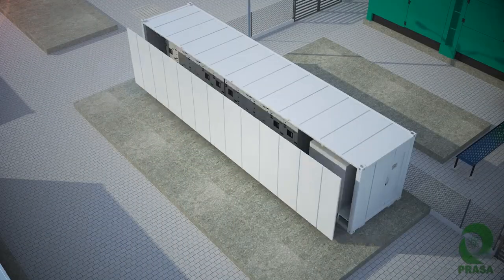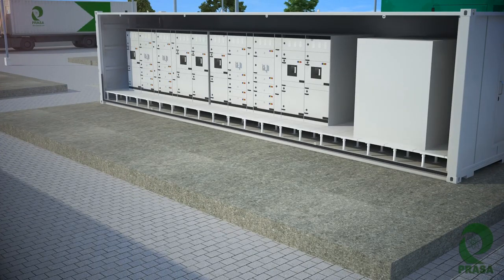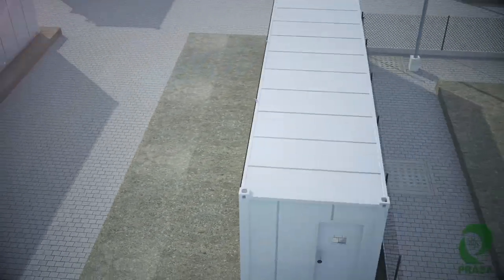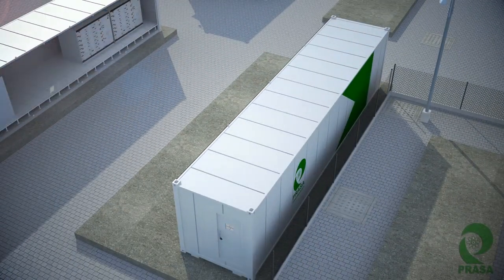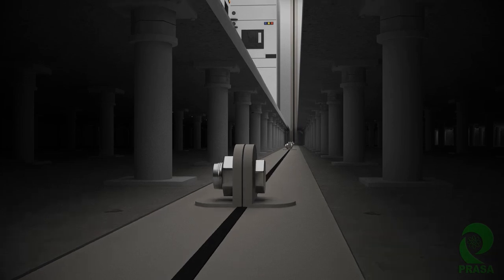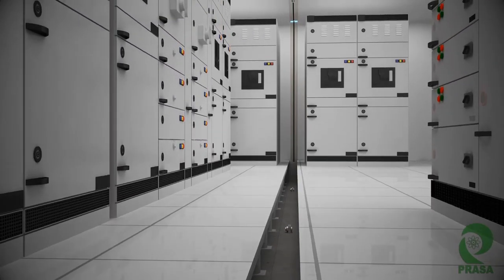Prasa understands that your organization has its specific needs, therefore the standard design of Edge Center can be scaled to meet your requirements. An electrical panel container is being merged here to meet higher power needs.